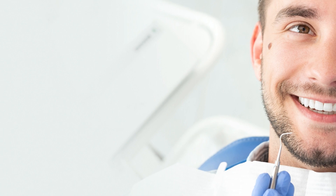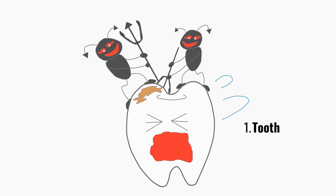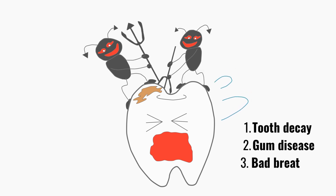Proper dental care goes beyond having a beautiful smile. It plays a significant role in preventing dental problems such as tooth decay, gum disease, and bad breath. Additionally, oral health has connections to overall health, including heart disease and diabetes.